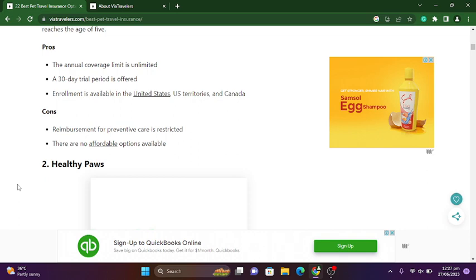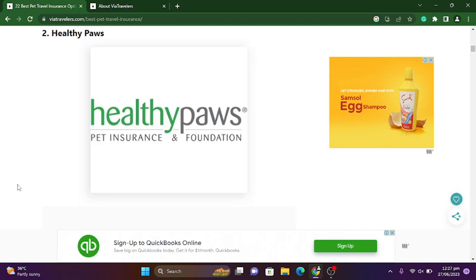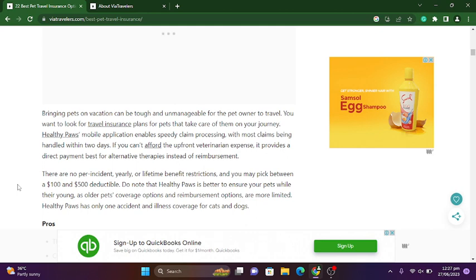Bringing pets on vacation can be tough and stressful for the pet owner. You want to look for travel insurance plans for pets that take care of them on your journey. Healthy Paws' mobile application enables speedy claim processing, with most claims being handled within two days. If you can't afford the upfront veterinary expenses, it provides direct payment rather than reimbursement. There are no per-accident, yearly, or lifetime benefit restrictions, and you may pick between a $100 and $500 deductible.